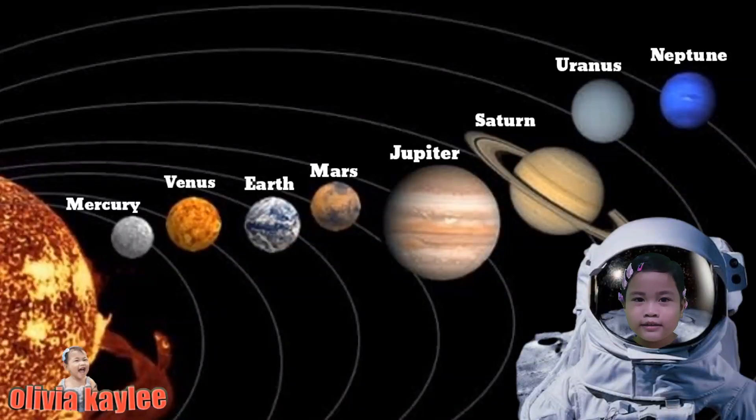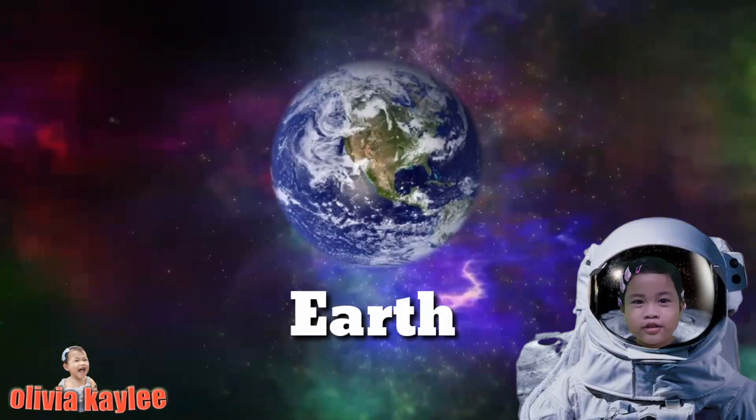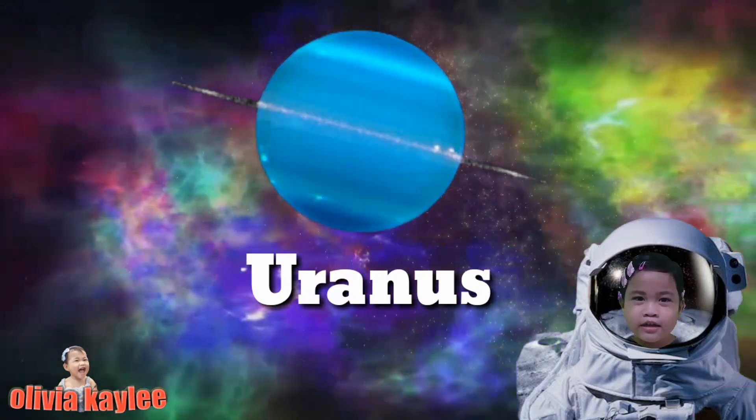Now let's sing the planet song. Mercury, Venus, Earth, and Mars. Jupiter, Saturn, Uranus, Neptune.